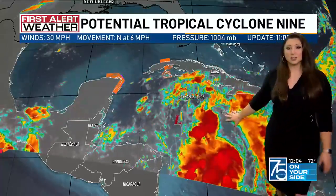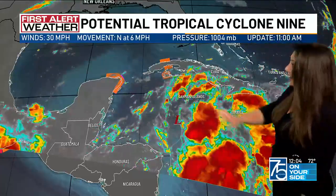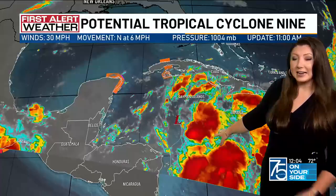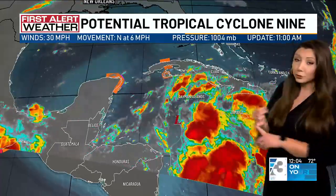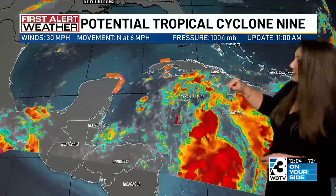I want to draw your attention to the Caribbean. This just in as of the 11 o'clock update from the National Hurricane Center — if you have our First Alert Weather app, you heard it first there. Potential Tropical Cyclone 9. They're wanting to issue some advisories on what will likely become a tropical storm and then eventually a hurricane, could even reach Category 2 hurricane strength as this moves into the Gulf of Mexico later on this week.